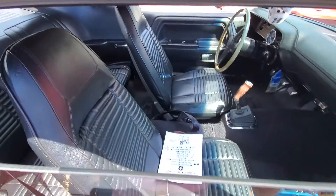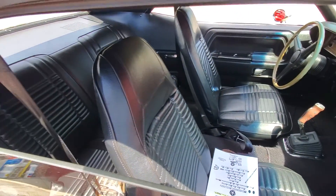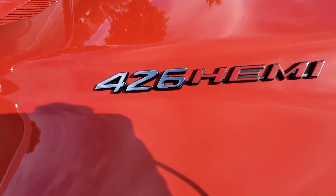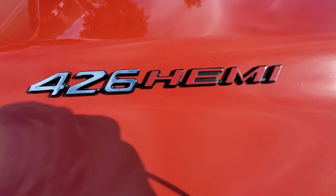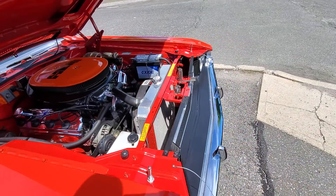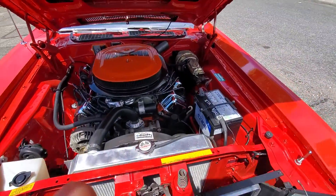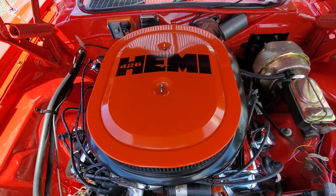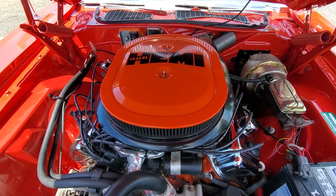Wow, got those bucket seats. It says 426 HEMI. Check this massive engine. Look at that — HEMI, 426 HEMI. It's a beauty though.